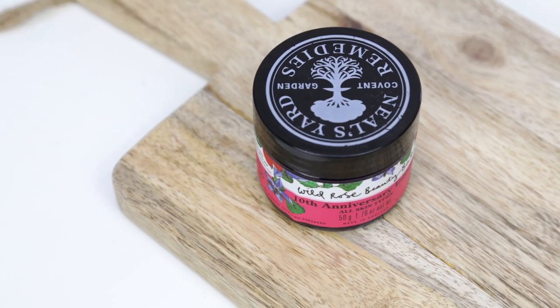Finally, the Neal's Yard Wild Rose Beauty Balm — this is the 10th anniversary edition with pretty packaging. This is by far my favourite cleansing balm. It's relaxing because of the rose scent, and it's a solid balm that when warmed between your fingers glides on like an oil, takes off all your makeup, and leaves your face feeling moisturized but not sticky or oily — just plumper. Last night I massaged it all over my face and left it on for about 15 minutes as a mask and my skin felt incredible.